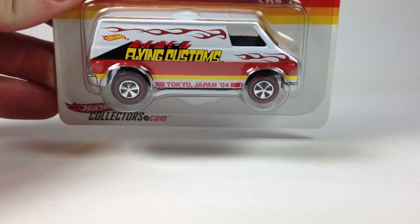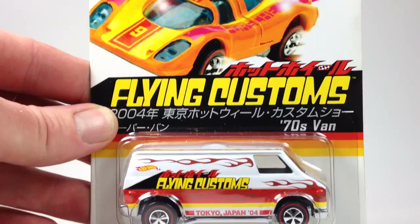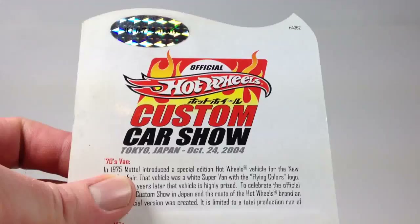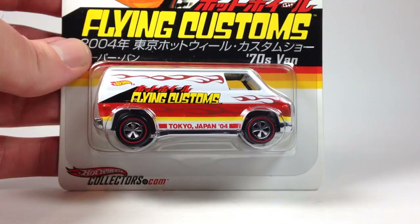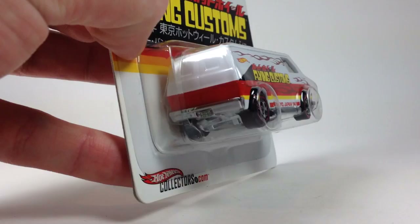Alright, let's take a look at some stuff. Starting with the '70s van — the Super Van — that I got from HWC Chad on Instagram. This was definitely kind of a grail piece for me as far as Super Vans go. I wasn't really sure if I'd ever end up getting this one. They're limited to 2,000, which is a low production for a Hot Wheels for sure. The Japanese Convention pieces are usually very expensive to purchase, so I'm very glad to add this to the collection.